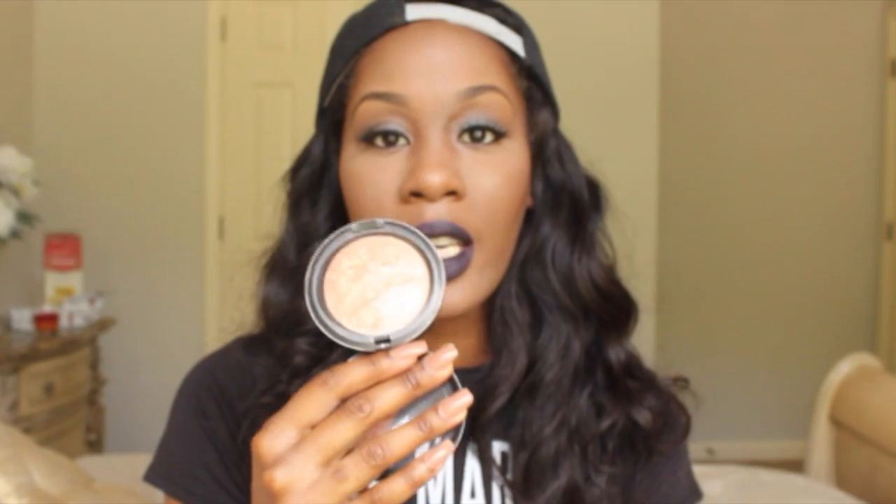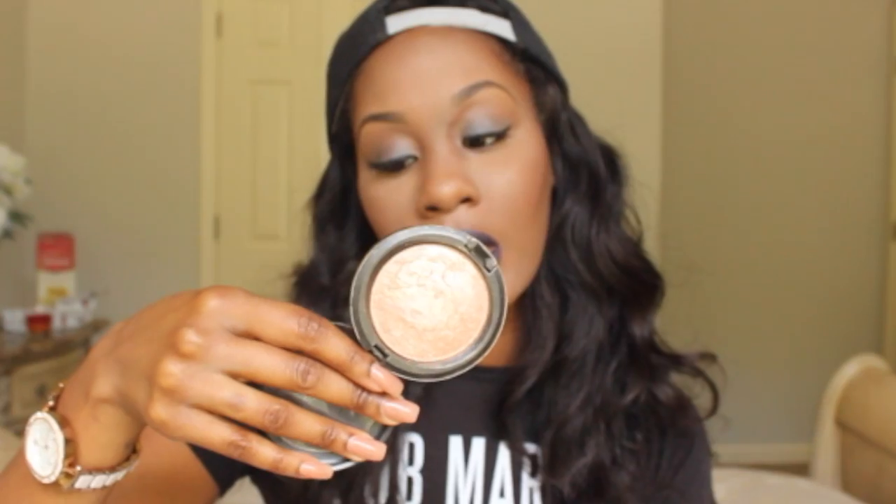Next is MAC Soft and Gentle Mineralizing Skin Finish, and I use this as a highlight. I actually have it on now — this is so freaking pretty. I basically use this every day, it is so gorgeous. I think it works with any skin tone because I've seen YouTube gurus with this same Soft and Gentle and it's beautiful on everybody.